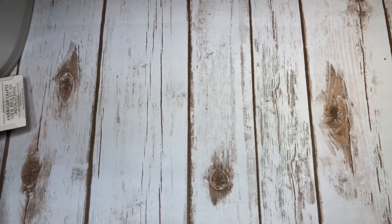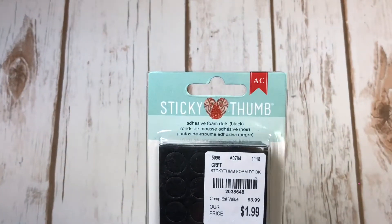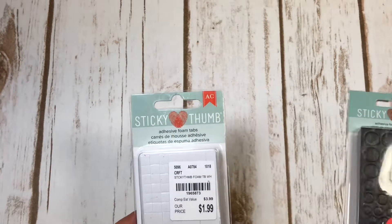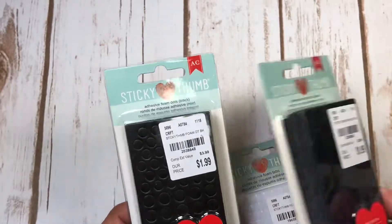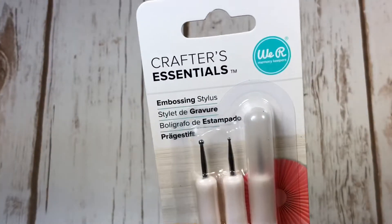First off, they had these Sticky Thumbs by American Crafts and they were $1.99. I got the black ones - I should have got another pack. Here's the white pack - you can never have enough of these. I did pick up two of them. Here are the SKU numbers if you need them; the white has a different SKU.